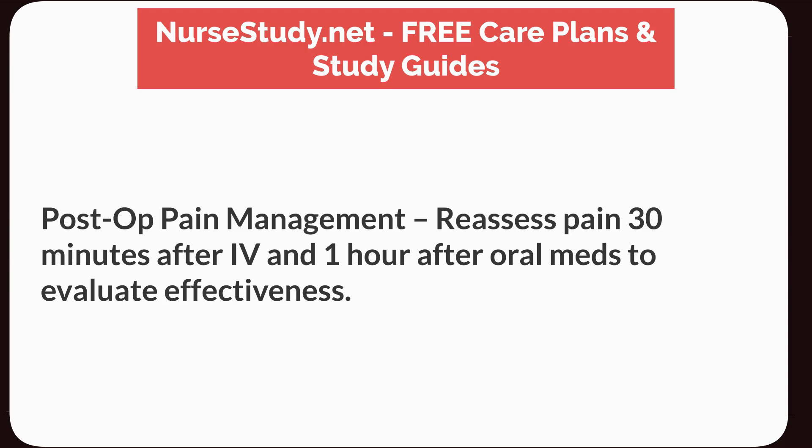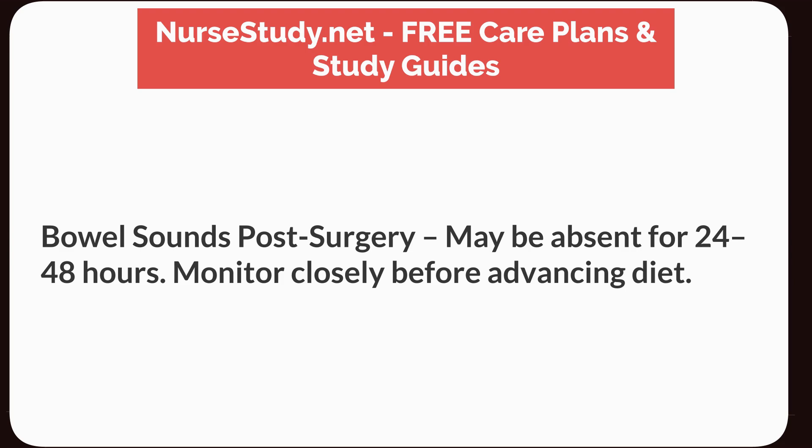Post-op pain management: reassess pain 30 minutes after IV and 1 hour after oral meds to evaluate effectiveness. Bowel sounds post-surgery may be absent for 24 to 48 hours; monitor closely before advancing diet.